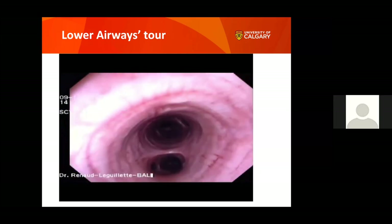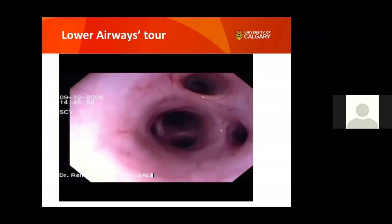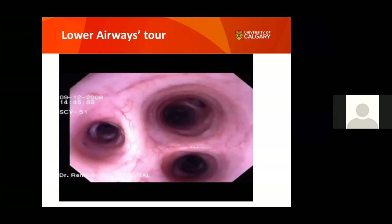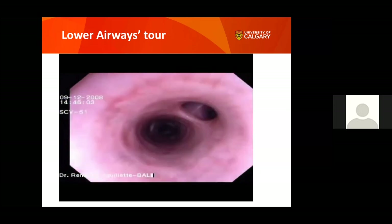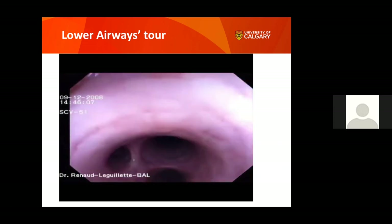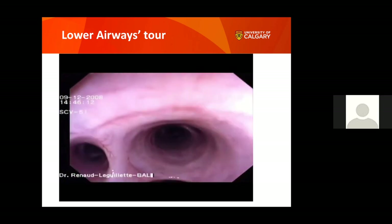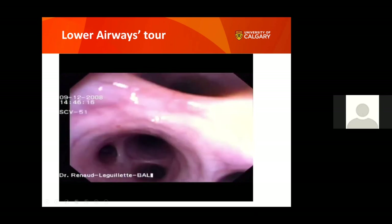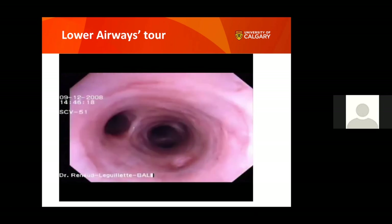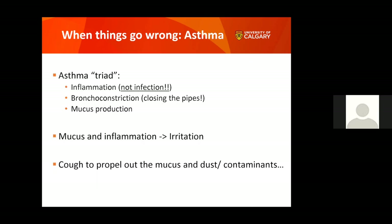At some point we have to stop because the camera becomes the same diameter as one of those bronchi. Those bronchi keep going down to something truly microscopic — hair-thin — but the camera is much bigger and cannot go further. This was to show you the inside view of your horse's lungs.